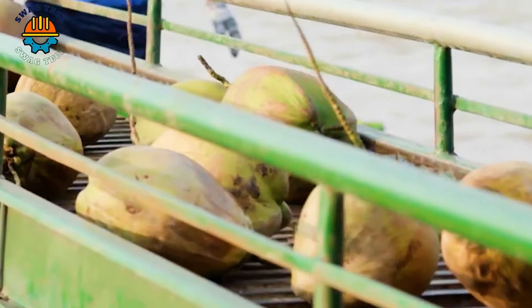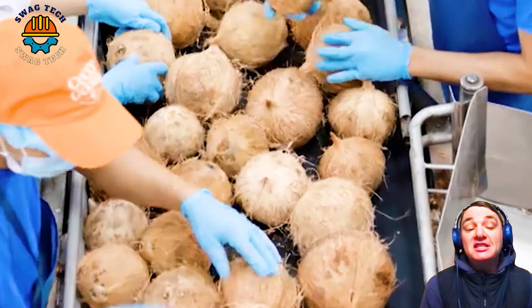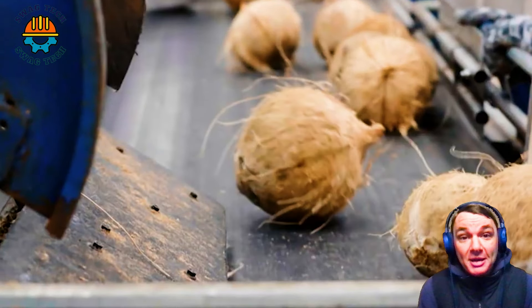The fresh coconuts are carefully selected. The processing and cleaning are done in a hygienic way. Coconut water is cleaned and treated to remove impurities and increase safety and hygiene.